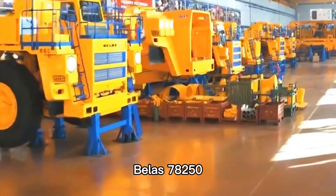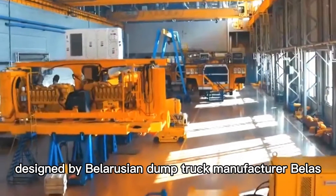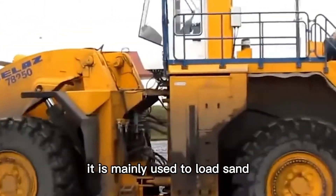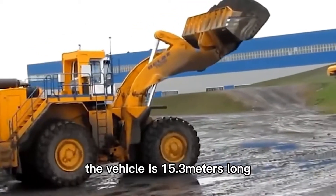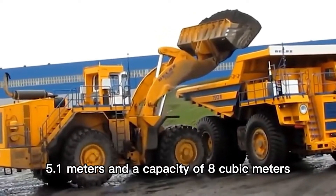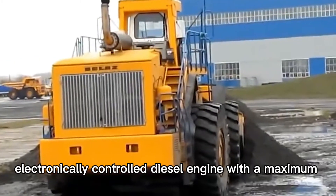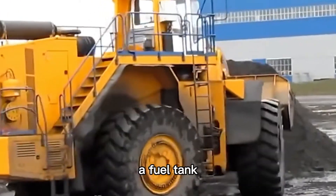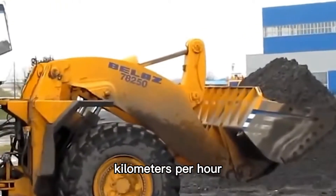Number 4: VELAS 78250. It is a large wheel loader designed by Belarusian dump truck manufacturer VELAS for open-pit mining operations, mainly used to load sand and rocks onto trucks or tracks. The vehicle is 15.3 meters long, weighs 107 tons, and has a bucket width of 5.1 meters and a capacity of 8 cubic meters. It is equipped with a Cummins QST30C electronically controlled diesel engine with a maximum power output of 1,050 horsepower, a fuel tank capacity of 1,250 liters, and a top speed of 24 kilometers per hour.